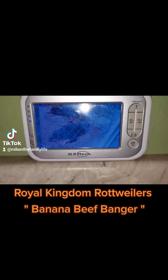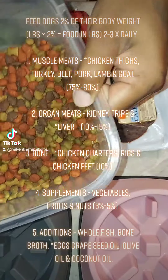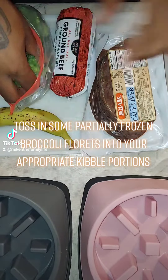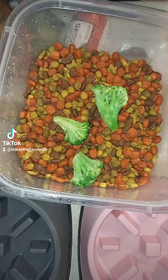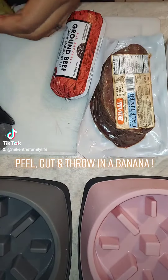Royal Kingdom Rottweiler's Banana Beef Banger. Toss in some partially frozen broccoli florets into your appropriate kibble portions. Peel, cut, and throw in a banana.